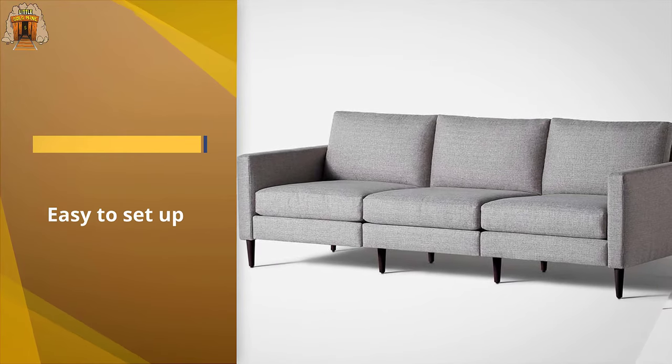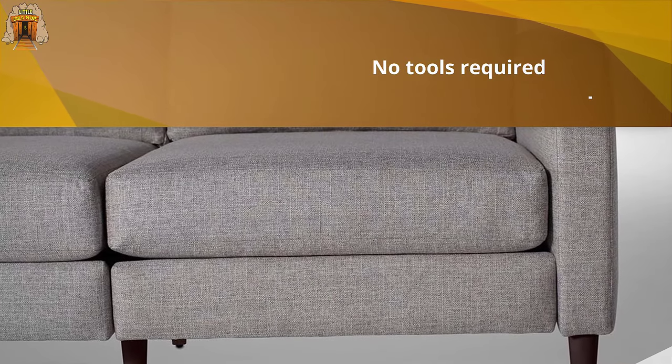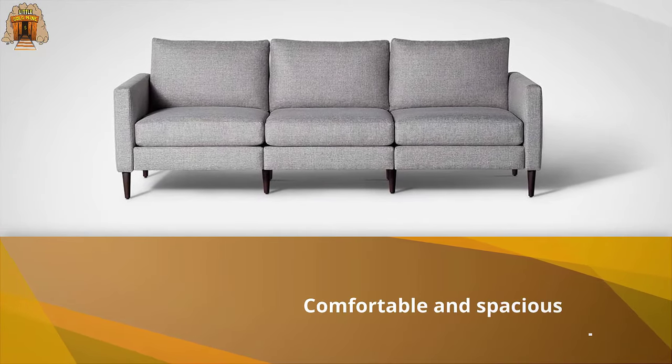Plus you can add accessories like throw pillows or an ottoman, and there are other sizes available like a loveseat and sectional. Simple lines and a modern silhouette provide flexibility so your piece adds to any style home environment.